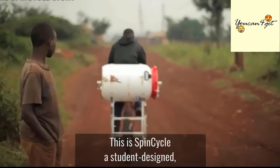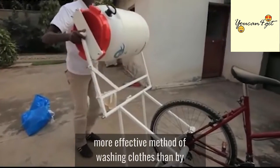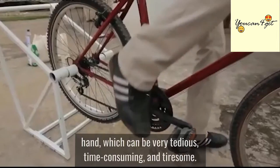This is SpinCycle, a student-designed bicycle-powered washing machine that provides a more effective method of washing clothes than by hand, which can be very tedious, time-consuming, and tiresome.